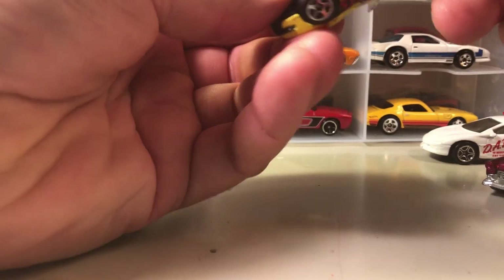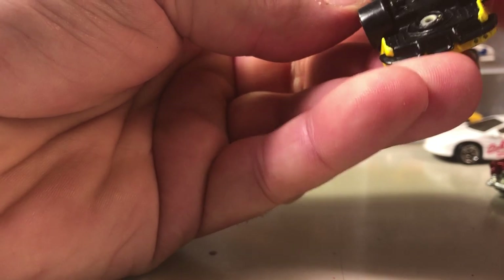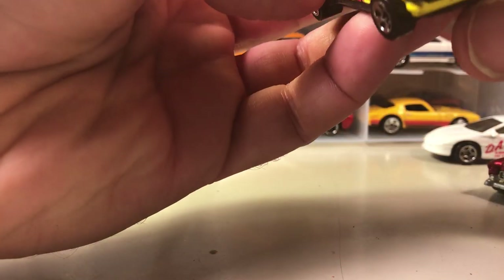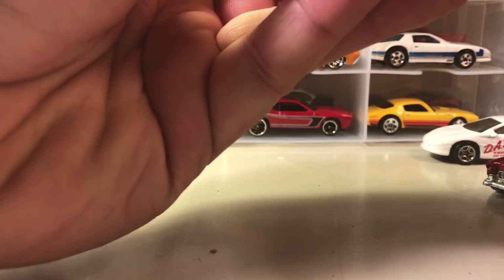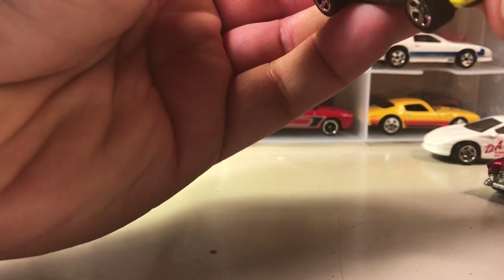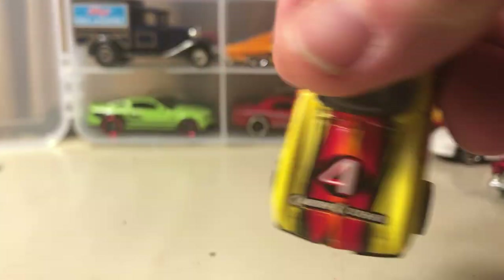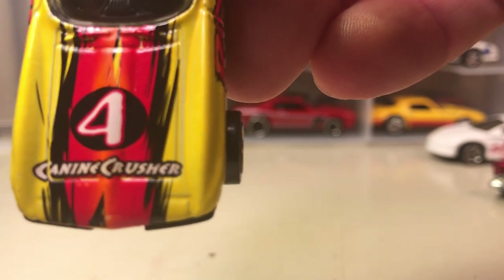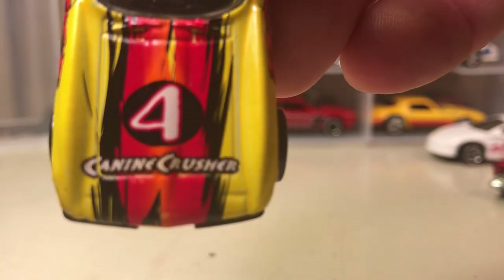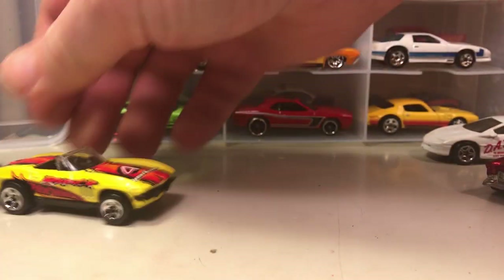65 convertible Corvette — let me see here. It says 'Canine Crusher' on it, I think that's what it says. I'll take a look at the video after the fact and find out what that says.